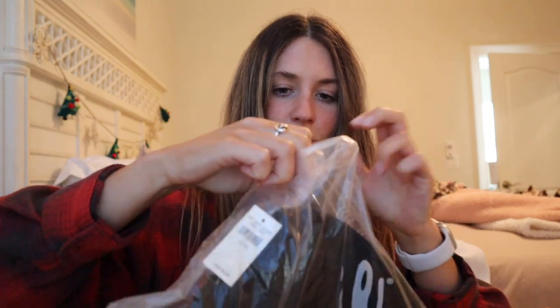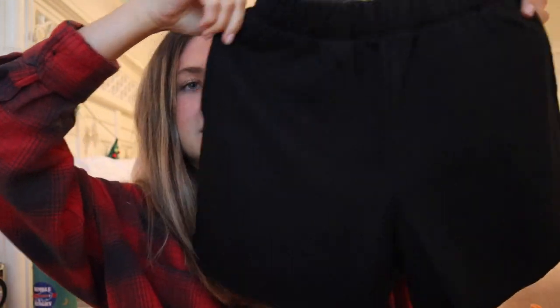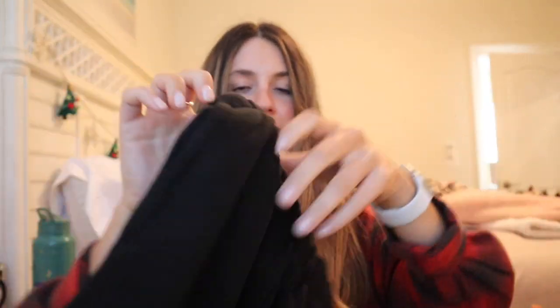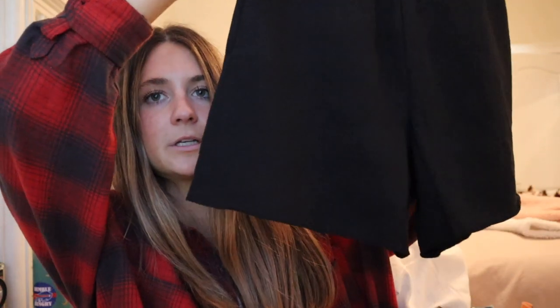So these are a pair of shorts — a pair of like fleece shorts. They're fleecy-ish on the inside, not super fleecy but kind of. I got an extra small; maybe I should have got a small, we'll see — I'll try them on. But I got them in black. They're super cute.